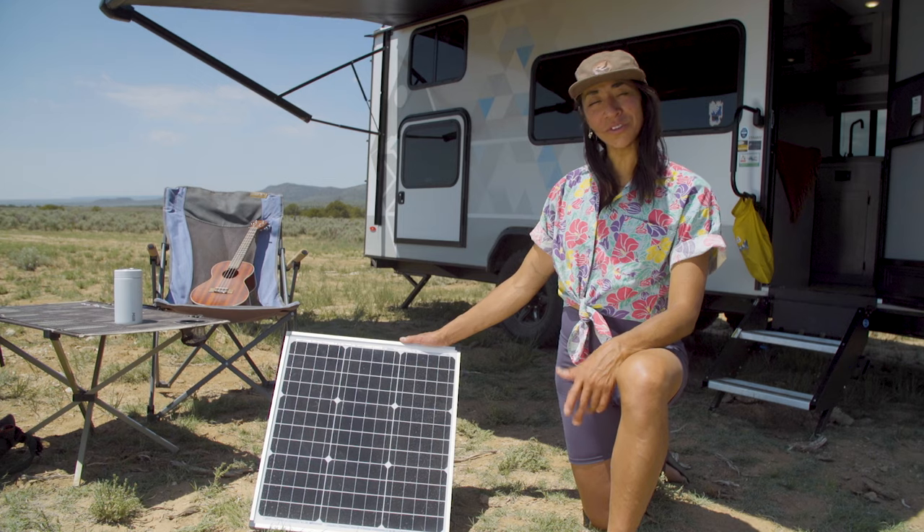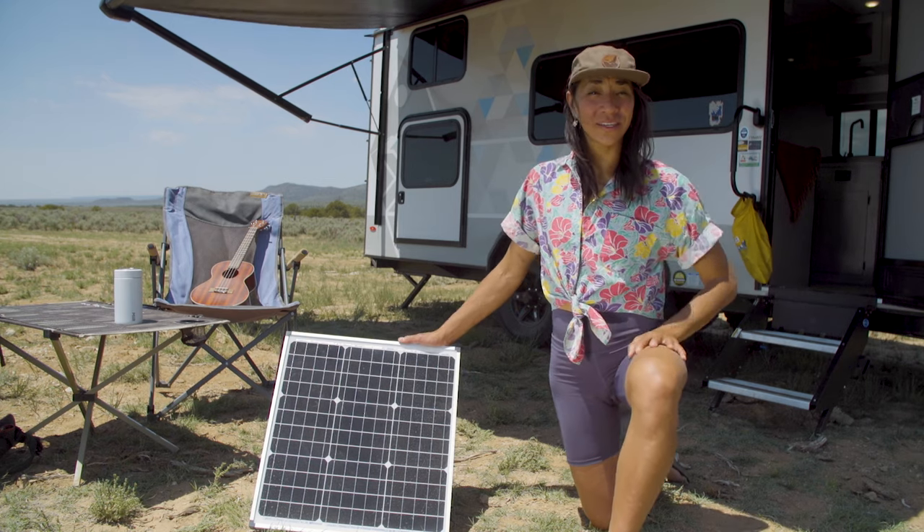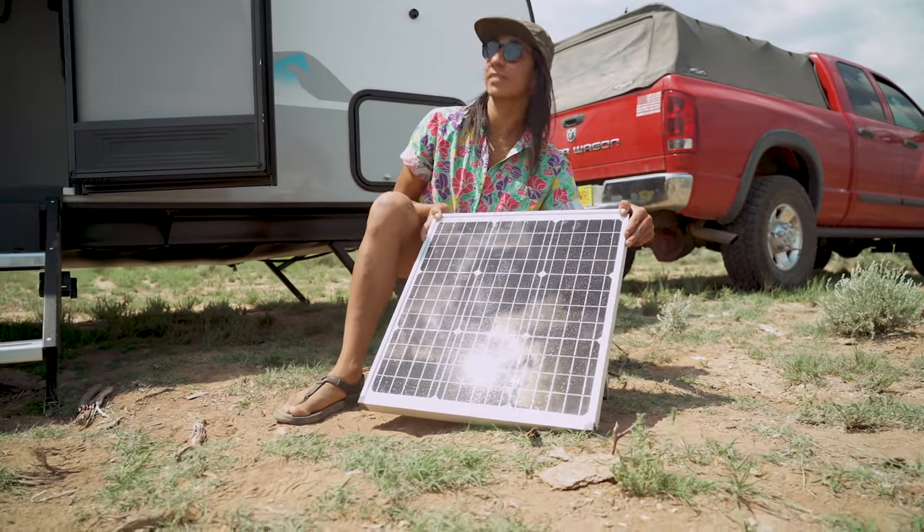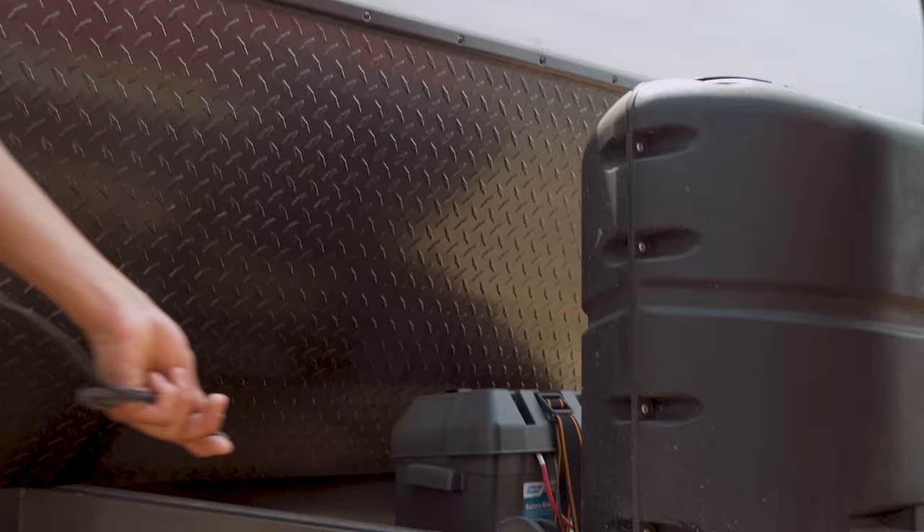Number one: solar. Most generators are loud, noisy and polluting. Solar panels are more affordable than ever, super easy to install, and most rigs can be powered off of solar alone.